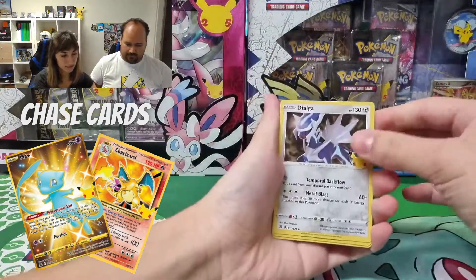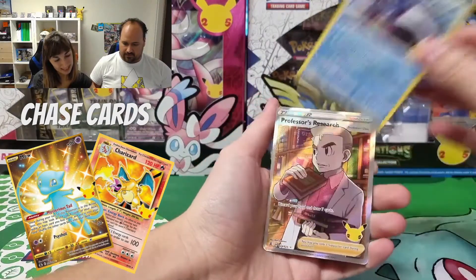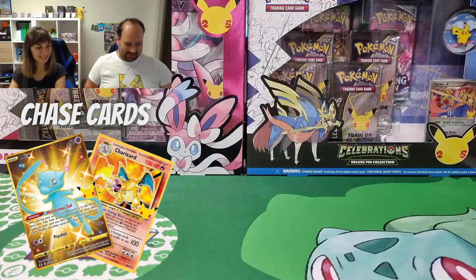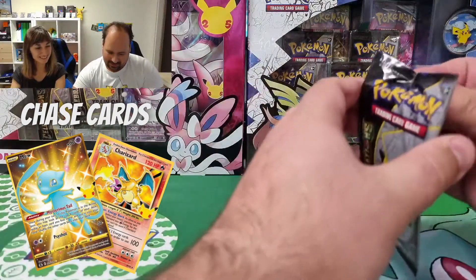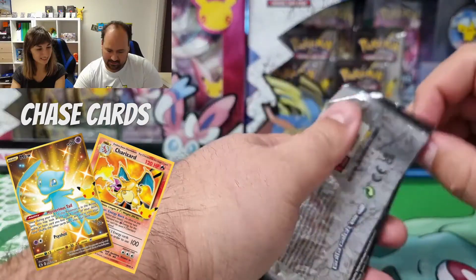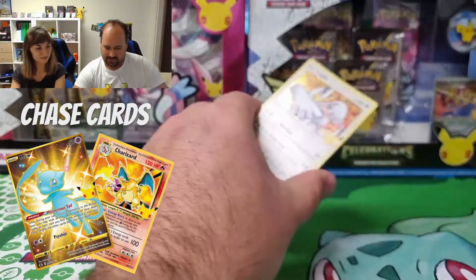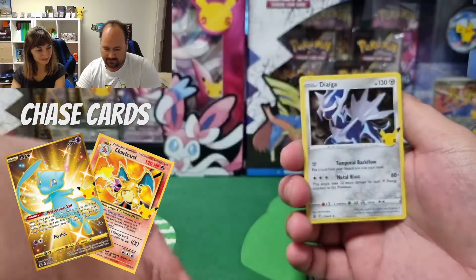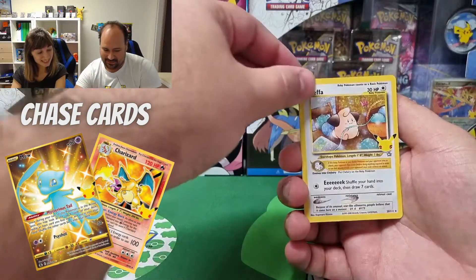Let's continue with Dialga, another Cosmoem, a Yogurt, and another Professor Research. We missed that card and now we have it five times. It's another target — Lugia, Dialga, Cleffa. Another reprint, that's cute.